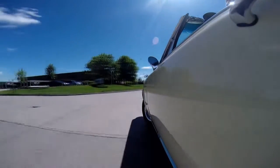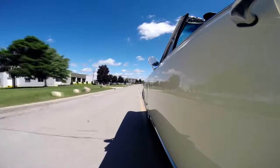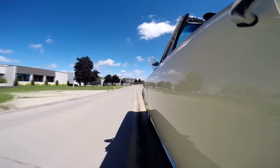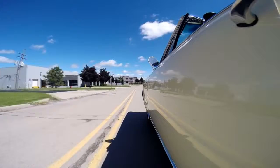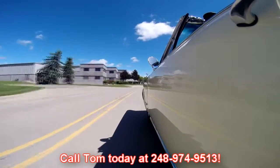The horn is not working, but the power steering is working good. One of the things our guys always do is go through and check all the lights — dash lights, headlights, brake lights, turn signals — everything you need so you can jump in this baby and head right out to a car show. Everybody wants to do is look at it. At Vanguard Motor Sales we're shipping experts — we'll ship this baby anywhere in the world. Just give us a call at 248-974-9513.